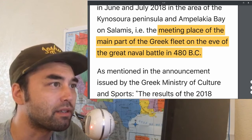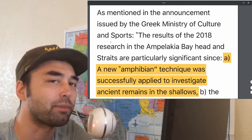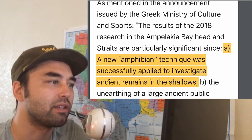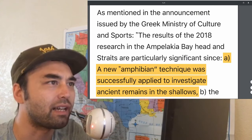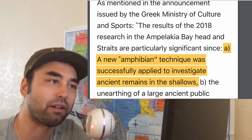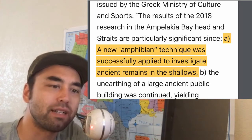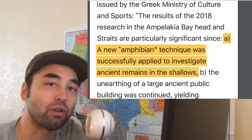They speculate that this must have been the meeting place of the main part of the Greek fleet. One of the most interesting things about this discovery and research is this new amphibian technique that they used. They applied this technique to investigate these ancient remains in the shallows of the waters. When the tide would go down, you could see the outline of the foundation of this building. In order to get rid of the mud and some of the water, they effectively used this technique so it could be unearthed.